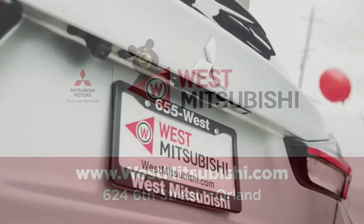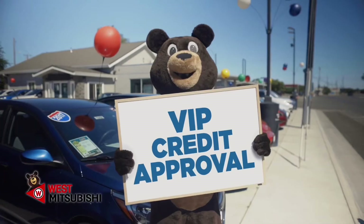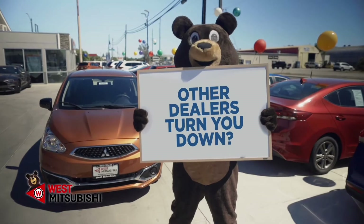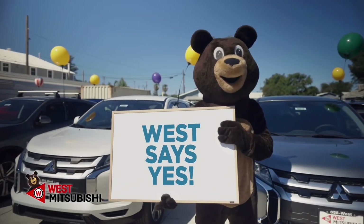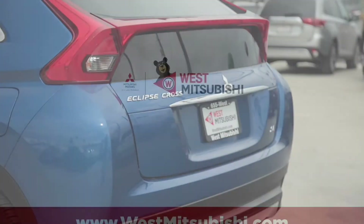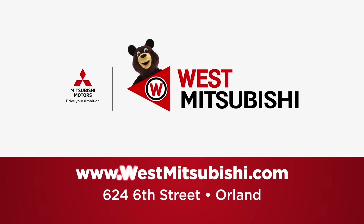It was great — I told them exactly what my budget was and what I wanted to be at on my loan, and they hit the mark. Other car dealerships didn't. I would always be turned down, so one night I came in here and I got approved. This is the place to buy a car. They're very friendly. Three friends and my kids are buying cars here too. West Mitsubishi in Orland.